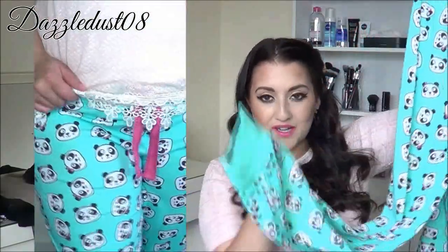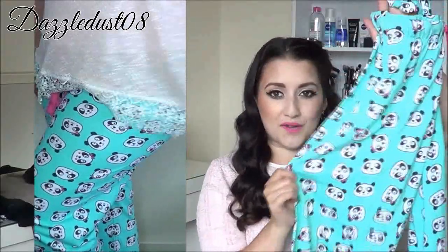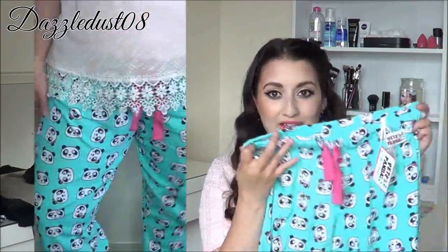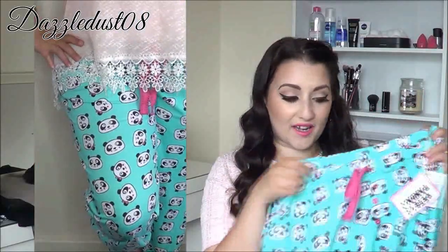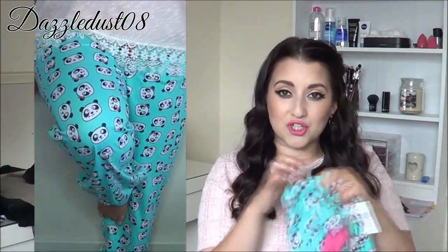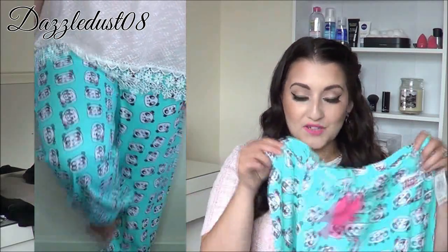They have a really nice elasticated bit at the bottom and they're just super comfortable. They're adjustable at the front so you can pull the string in. They had a pyjama short set too, but the shorts were really short and rode up a little bit, so I opted for the trousers. I am so in love with these.